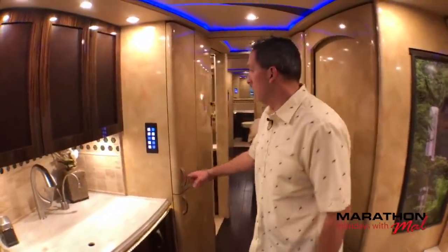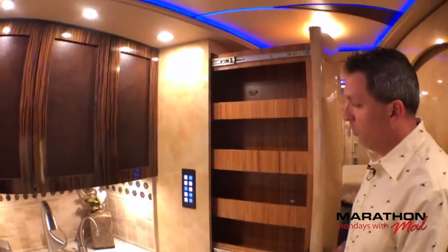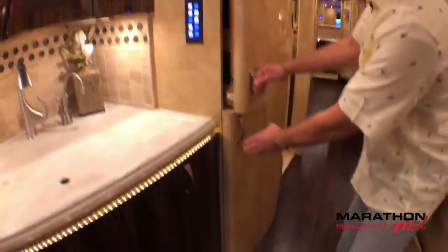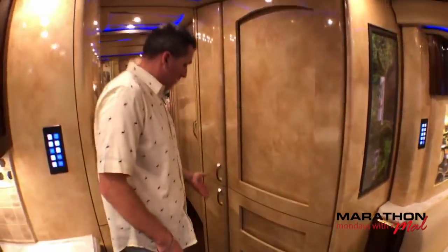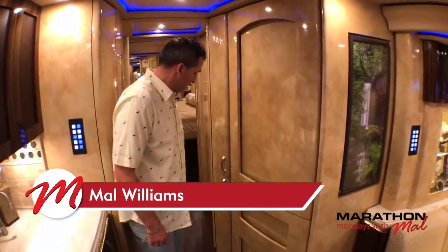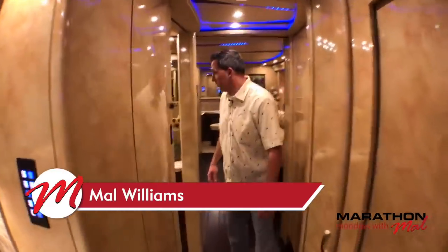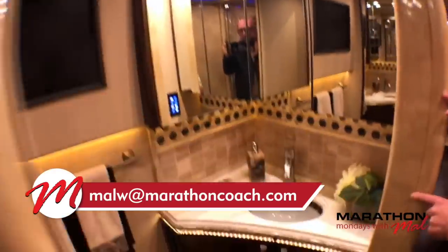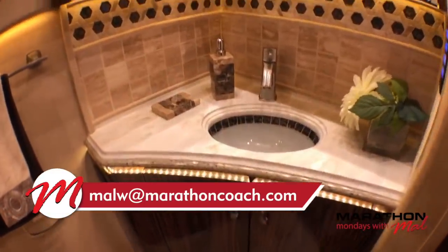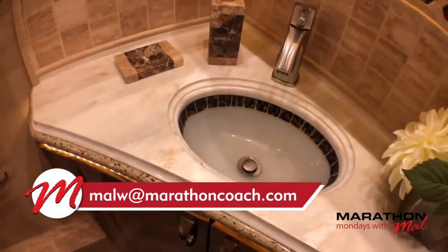Good storage throughout. You've got pantry storage on both sides — up here and below, and right here and below. Let's head into here and take a look at the water closet. Great features in the water closet. Take a look at that sink. Isn't that pretty? The backsplash — it's just really well done.